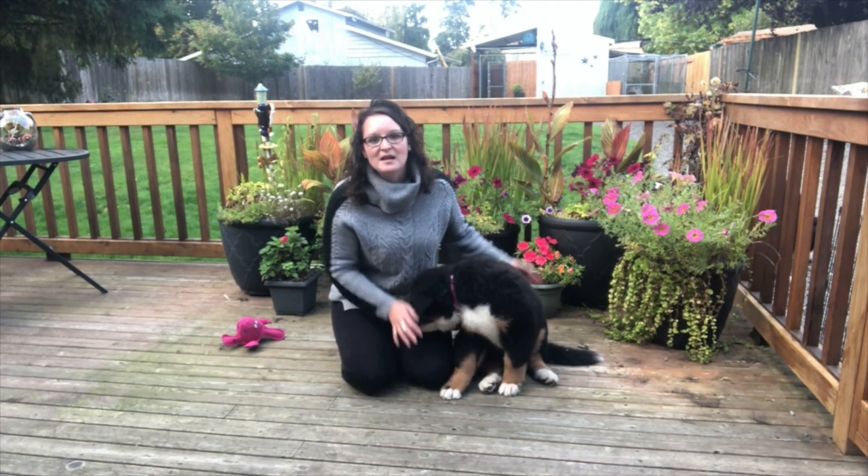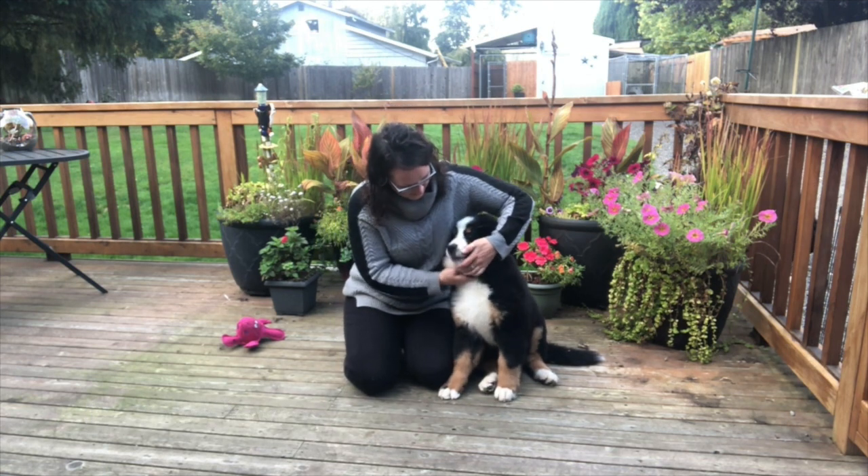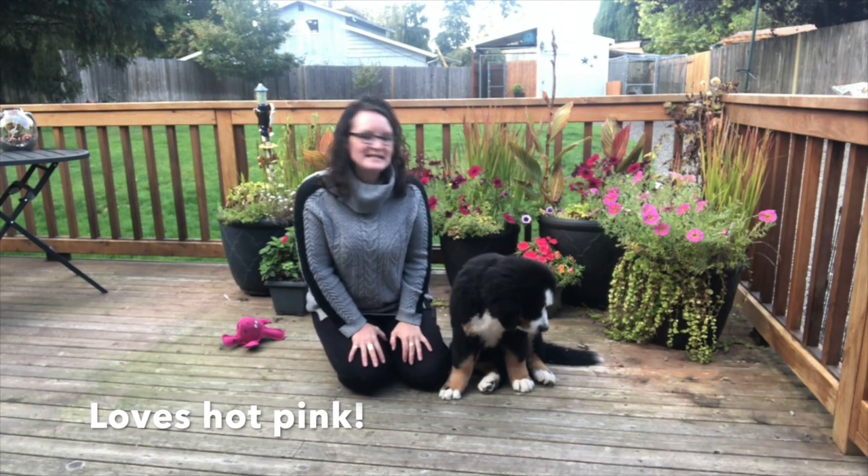She loves treats. Her favorite color is pink — you can see her pink collar. Hot pink. It's really cool.